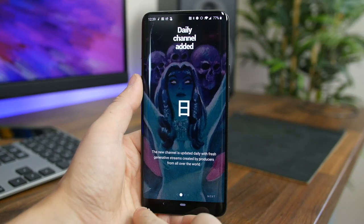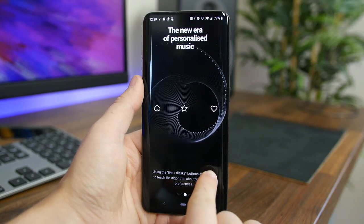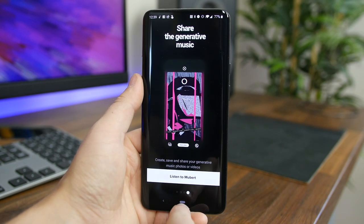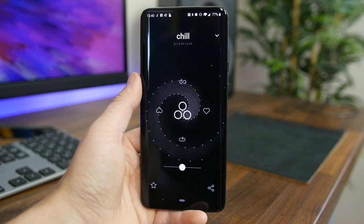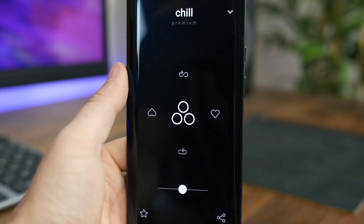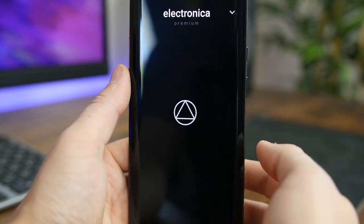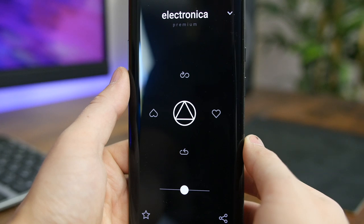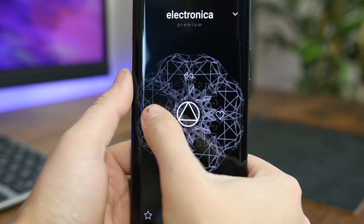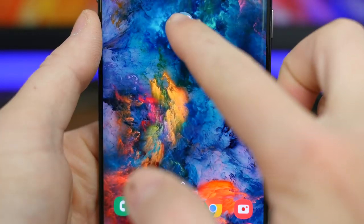Mubert is a very interesting music streaming application. What's unique about it is that it generates music for you using algorithms to create personalized music that is just for you. You use the interface to tune the music based off a genre or an activity, then guide it by giving it a like or a dislike. You can also change the intensity of the music using the slider. The music is endless with no pauses, intros, or outros, and no ads — great for a party or studying. The biggest downside is the annual subscription cost of $70, but there is a seven-day free trial.